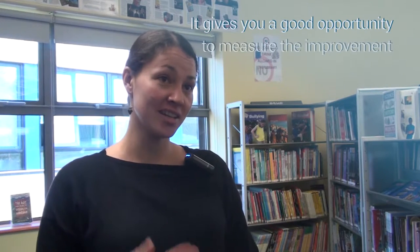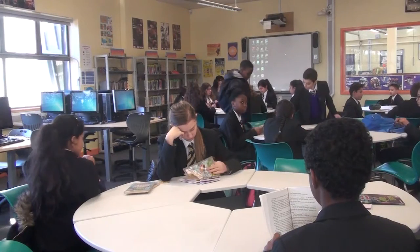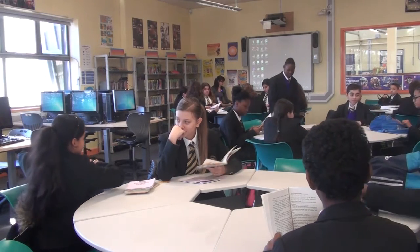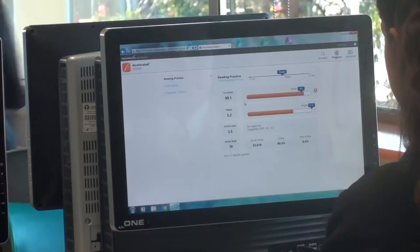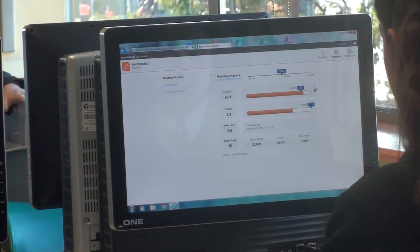I've worked at other schools previously who've done library time which has just been one hour's reading in the library, and the positive thing about this is it gives you a good opportunity to measure the improvements that students are making, but also to check that they actually have been reading. I think most teachers can tell a story of students who've read a book upside down for an entire lesson, and it is impossible to monitor 24 students to check that they've been reading what they say they've been reading, and the quizzing gives you an opportunity to test whether they really have been doing the reading they claim to have been doing.